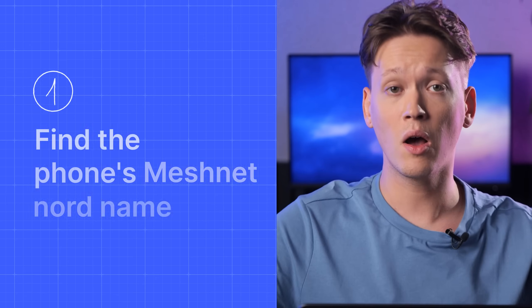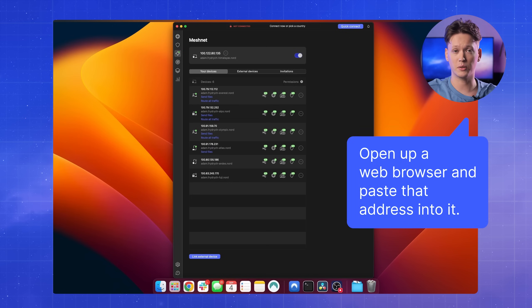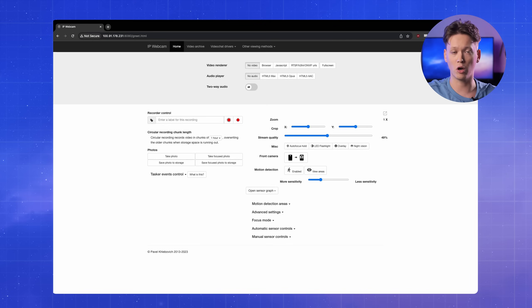Now we need a way to access the IP Webcam remotely. You can do that with another phone, tablet, laptop, or pretty much any other device that can run MeshNet and a web browser — and I'm going to use my laptop for convenience. First, we'll have to find the phone's MeshNet Nord name. With that, we can open up a web browser and paste the address into it. Make sure to add the correct port at the end of the IP; by default, that's going to be 8080.